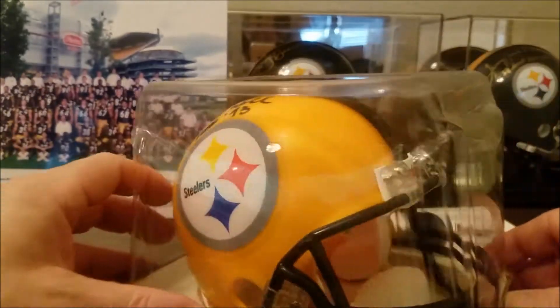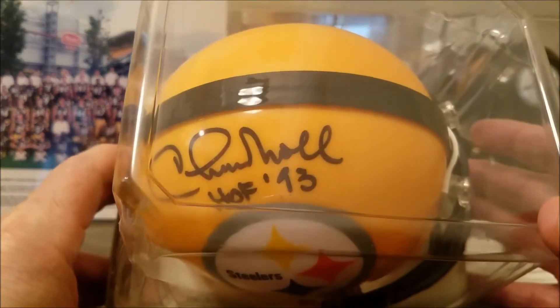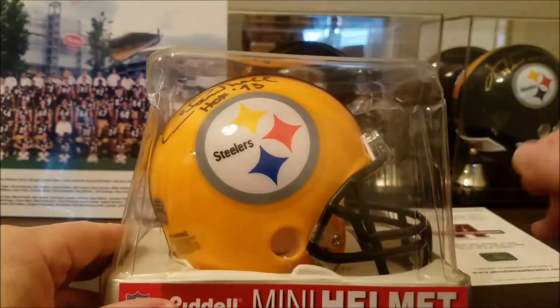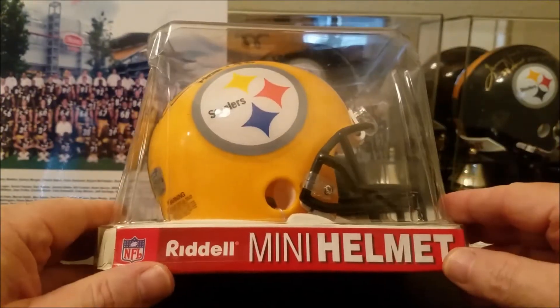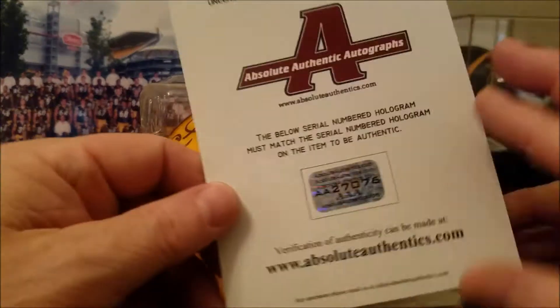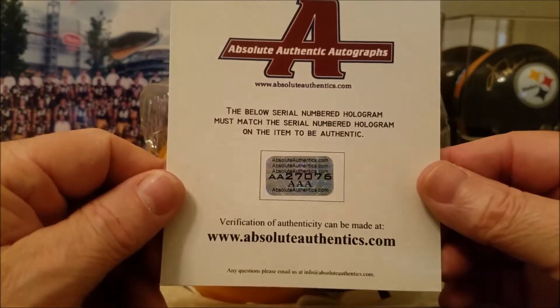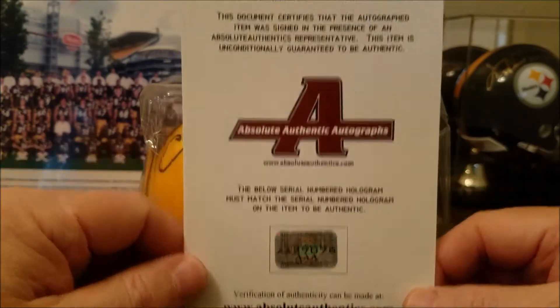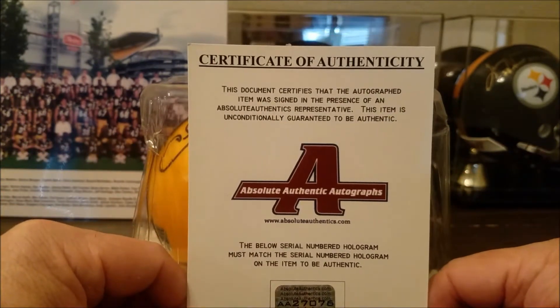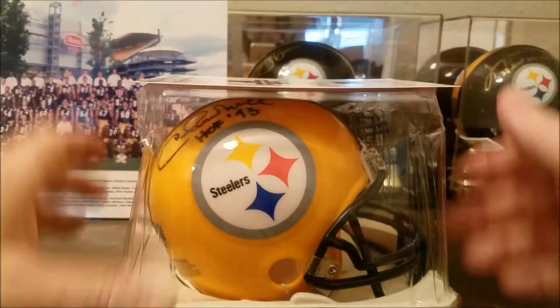I need to get a case for him - I haven't got around to it, but I need to do that because all these other guys right here have nice little cases. So I need to get one for Mr. Knoll. I didn't meet him personally, but through some of the players I met, I was told he was a really good dude.